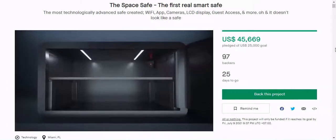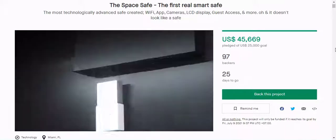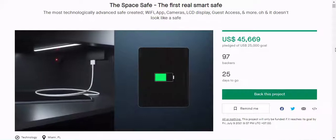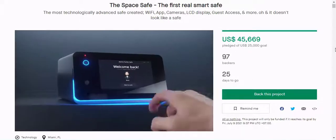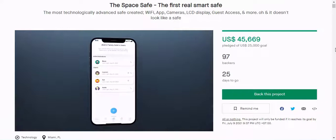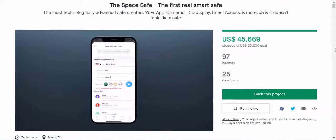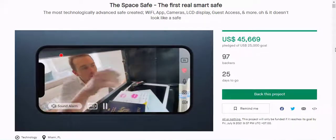All of these features add up to a tech-packed safe that stores your valuables securely and discreetly. You can personalize your SpaceSafe with its customizable exterior lights — they allow you to select the brightness and color to match your aesthetic. The SpaceSafe measures 17 wide by 13.3 deep by 9.5 tall, and its interior measures 16.8 wide by 12.4 deep by 9.4 tall, giving 1.2 cubic feet of storage space.